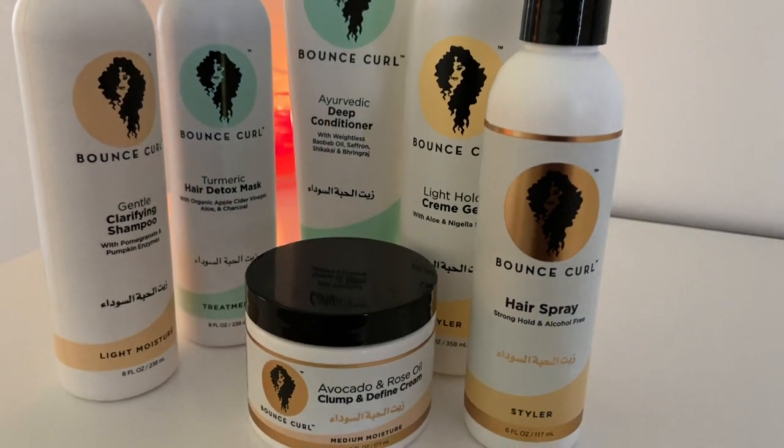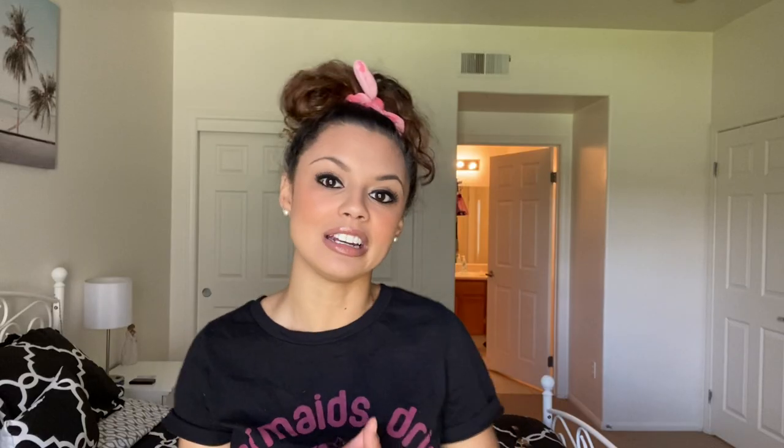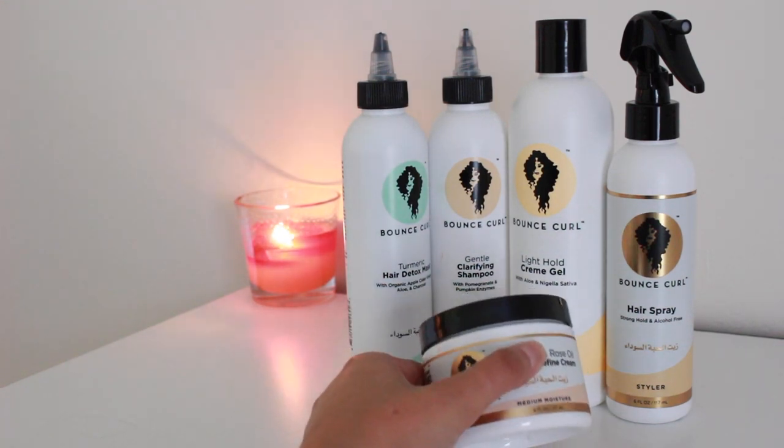I tried this product back in December and I just tried their little sample sizes because I was like, you know, I don't want to spend a bunch of money and not end up liking it on my hair. But I actually really loved it and I'm glad that I did because now I've ordered full-size bottles of their products, and as you can tell, these are just a couple of their products.